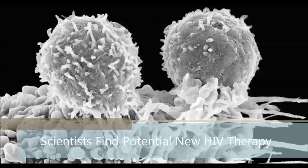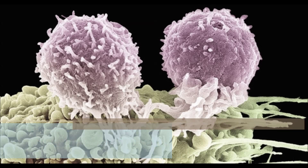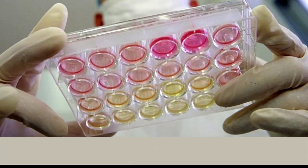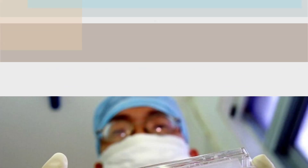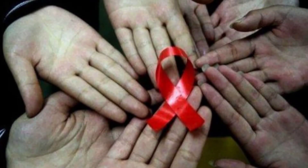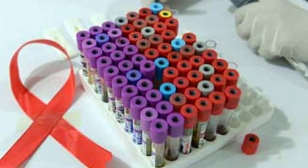New York — scientists have discovered a way to block replication of the most common form of HIV at a key moment when the infection is just starting to develop. Transmitted through bodily fluids, the HIV-1 virus infects and destroys key immune cells known as CD4-T cells, that would ordinarily mount a defense against the virus and initiate the antiviral activity of other immune cells.